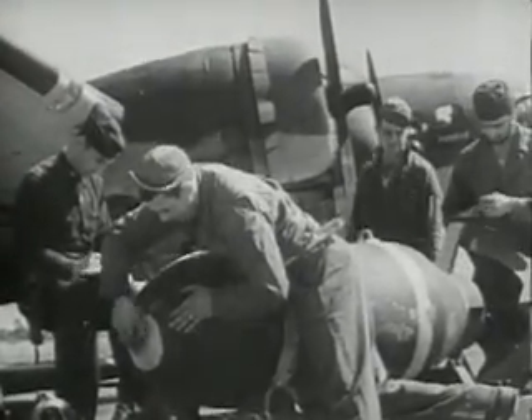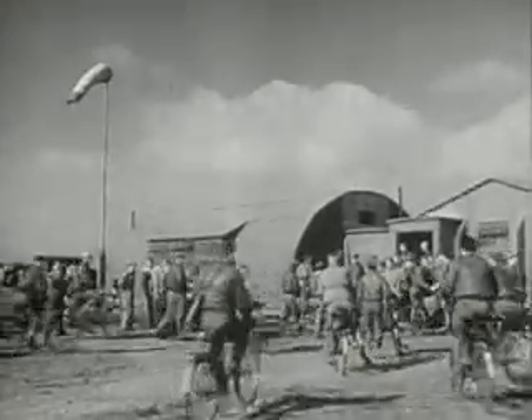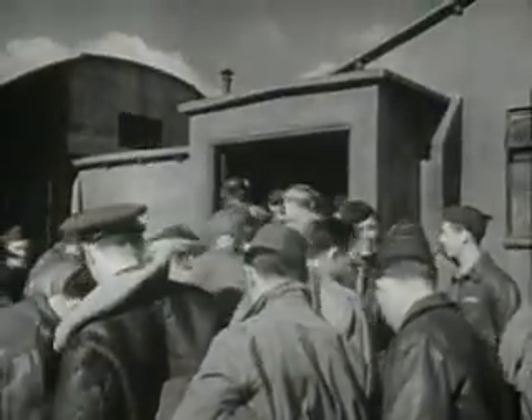Here is a motion picture record of the first all-American Flying Fortress raid over Europe. The men crowd into the operations hut under the wind sock, traditional as the yellow flag of quarantine. This is the briefing — the final how, where, when, and why of the raid. May I have your attention, please, gentlemen.